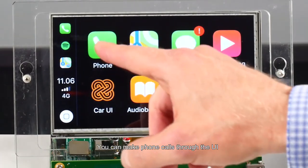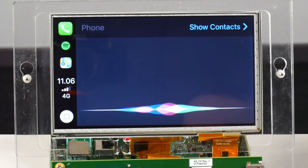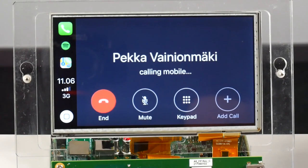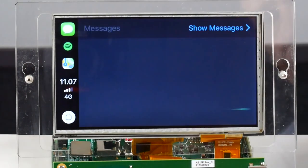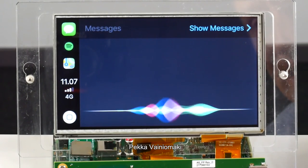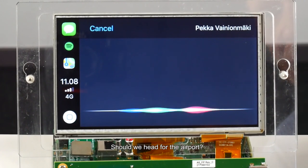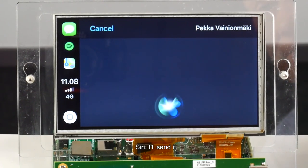You can make phone calls through the UI. Who do you want to call? Call Pekka Vainiomäki. Calling Pekka Vainiomäki, mobile. Of course you can also send messages through the UI. Want to hear unread messages or create a new one? To whom should I send your message? Pekka Vainiomäki. What do you want to say? Should we head for the airport? Now it says: should we head for the airport? Ready to send it? Send it. I'll send it.